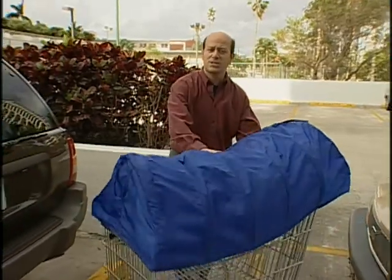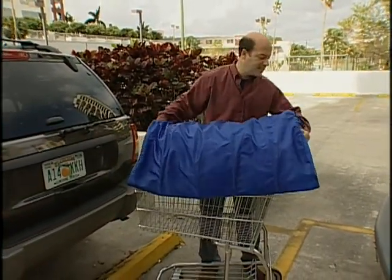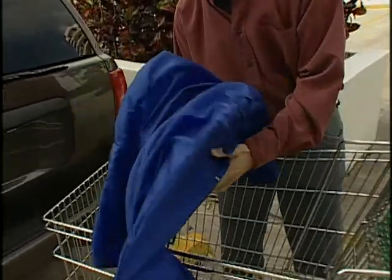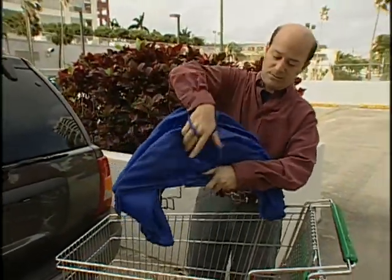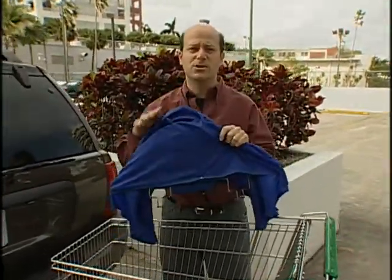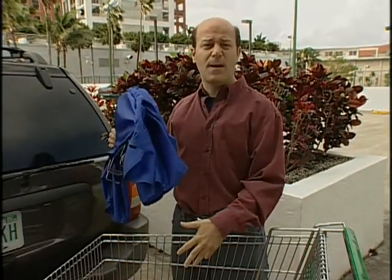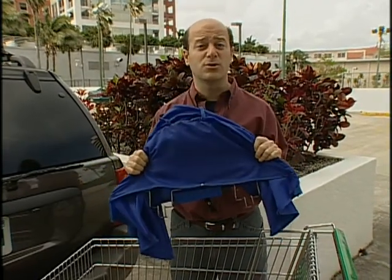One of the finalists this year is the Shopping Cart Canopy. This is a little umbrella for your shopping cart. It snaps onto the front and back, and then you just pick up the part here and it all folds up just like this. Very simple — you can carry it with these two little handles. It's great for when it's raining outside: you've got an umbrella for yourself, but the stuff in your shopping cart, those groceries, very often get wet. Well, this is one way to keep those groceries dry.